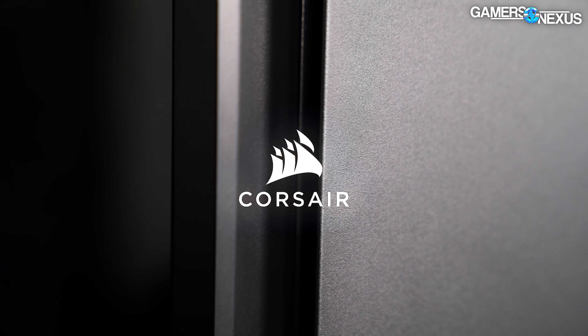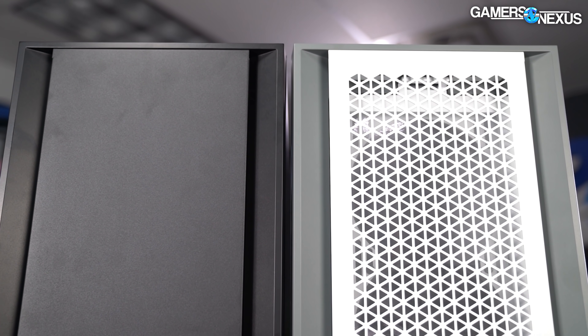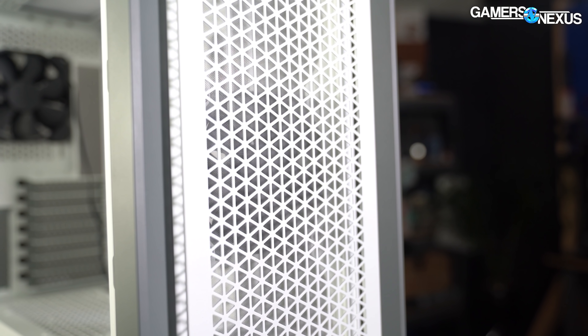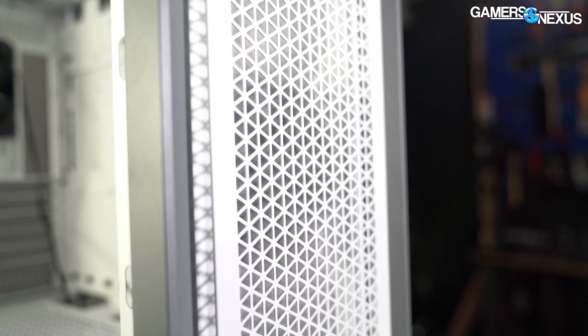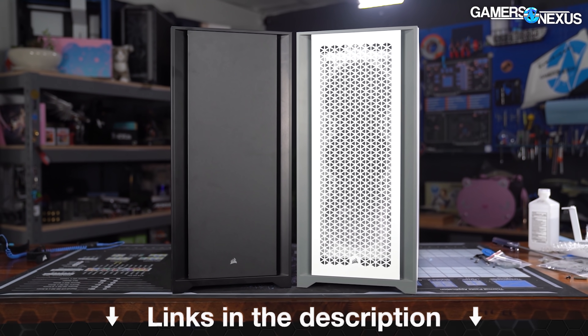$1,200. This video is brought to you by Corsair and their 5000D Airflow. The Corsair 5000D Airflow is an ATX tower with high material build quality and a focus on cooling performance, with attention paid to small details. The case has a unique look with deeply indented cooling pathways on the sides of the front and top panels, and has carefully matched colors across the case, available in both white and black. Learn more at the link in the description below.